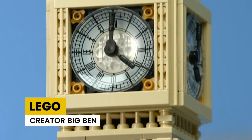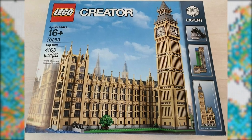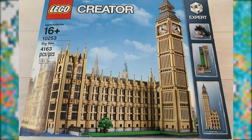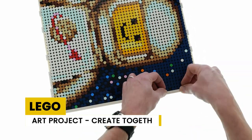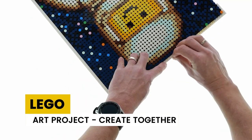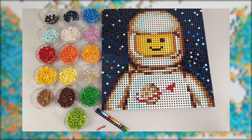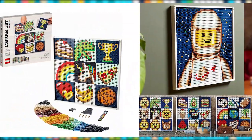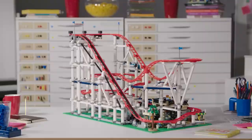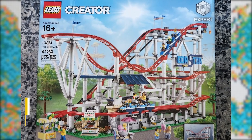LEGO Creator Big Ben is the recreation of the Elizabeth Tower, complete with movable minute hands. It can be used as table decor and is priced at $249. LEGO Art Project: Create Together has more than 4,000 pieces and tests your imagination as you can create around nine different pictures from one single set. LEGO Creator Roller Coaster was launched in 2018 as part of a new LEGO line dedicated to roller coasters, priced at $377, and comes with two trains and many minifigures.